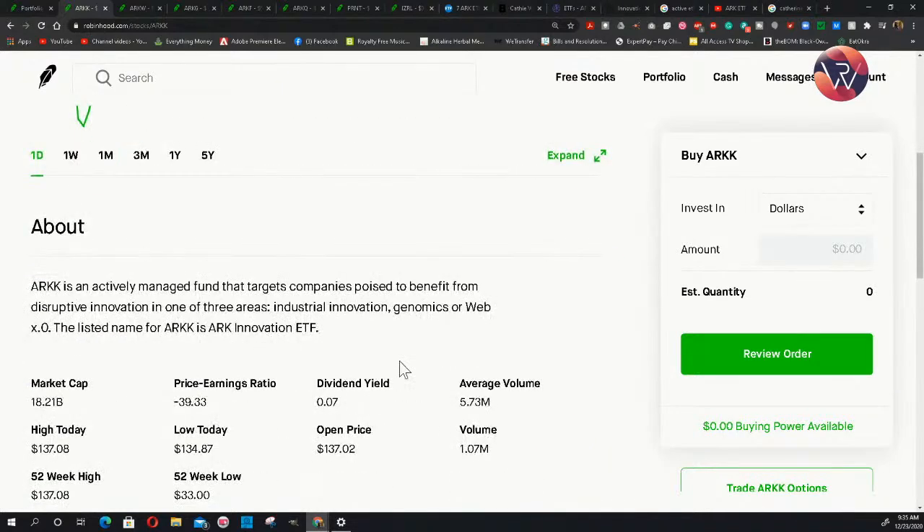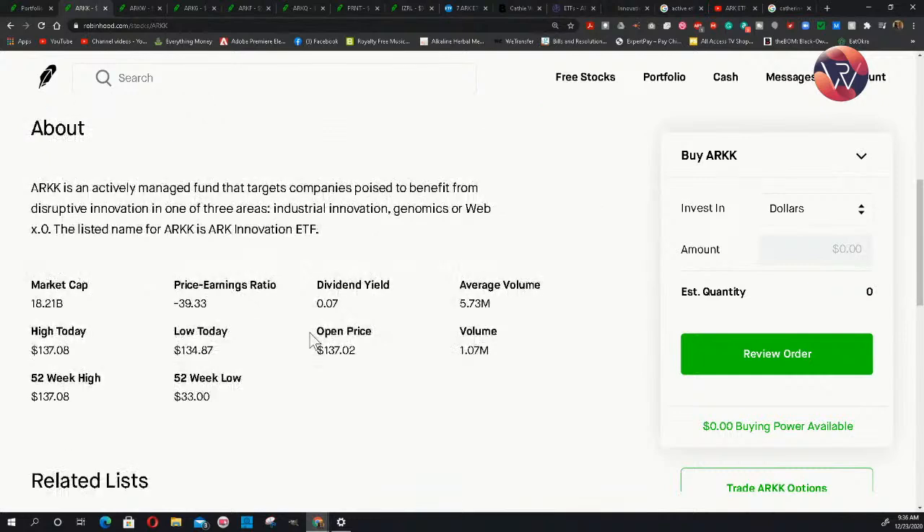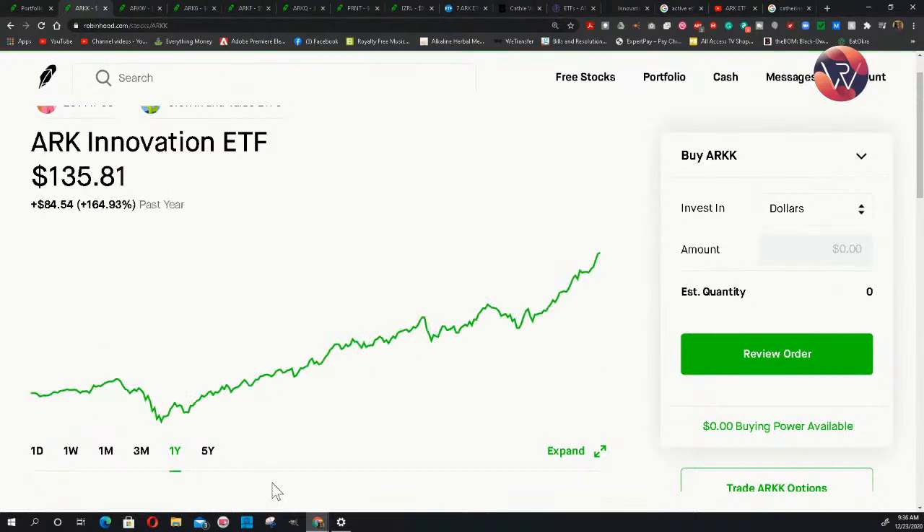The reason I want to go over ARK ETFs again — I have another video covering this lineup — is because I added two additional passively managed index fund ETFs. I had to revisit this because these ETFs have been performing markedly well. If you would have invested in all seven of these ETFs, you wouldn't have lost any money. That's why people have been coming to Cathie Woods trying to acquire ARK Investments, and she's saying no — they're worth more than any offer. The ARK Innovation ETF alone is up 164% over the past year.